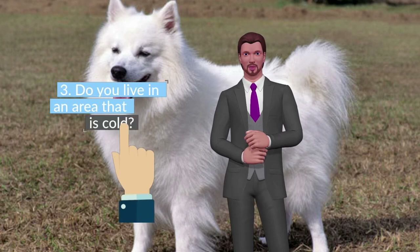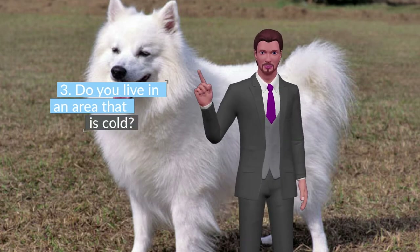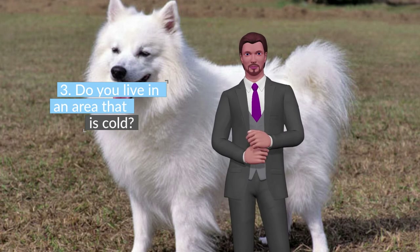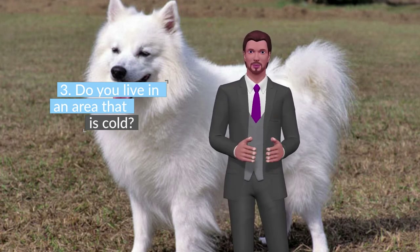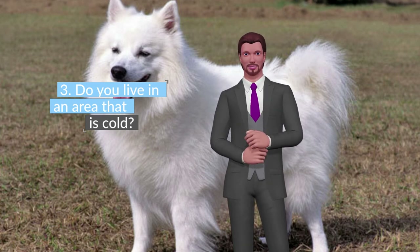Do you live in an area that is cold? If so, it's perfect, because this dog breed loves snow and cold. However, if you live in a hot area, think twice — it is possible that there are other breeds that adapt better to the area where you live.